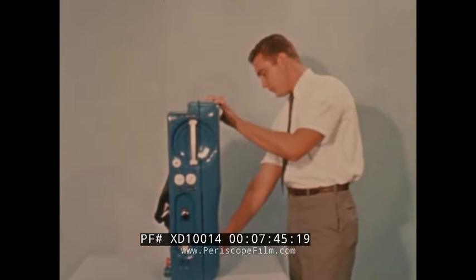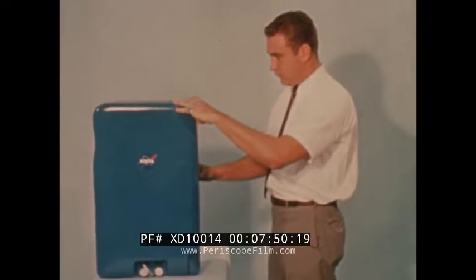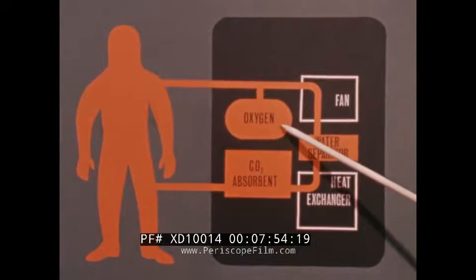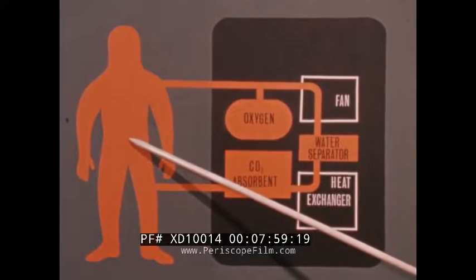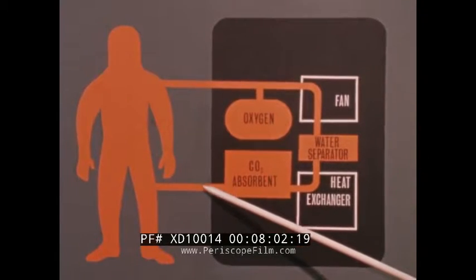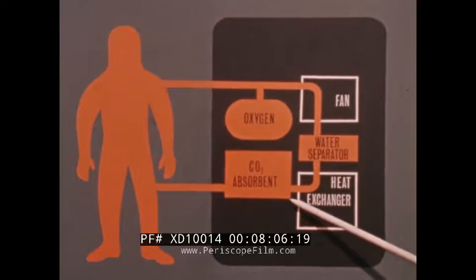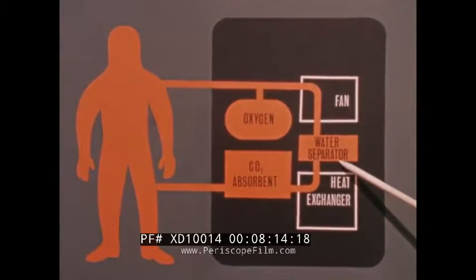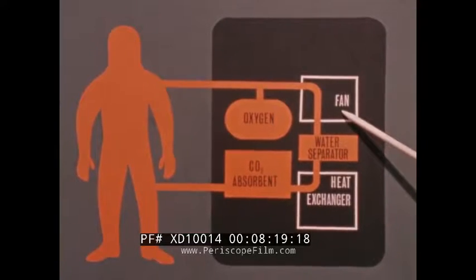The portable life support system weighs approximately 50 Earth pounds and will be used on all extravehicular missions. As shown in this schematic diagram, oxygen is fed into the pressure garment assembly where it picks up carbon dioxide, heat, and moisture. The expired gas then passes through a carbon dioxide absorbent, through a heat exchanger where the gas is cooled, and through a water separator which removes moisture from the gas stream. A fan maintains continuous gas circulation.